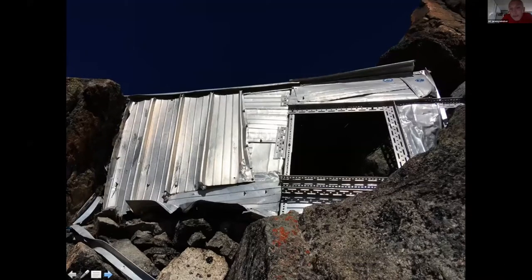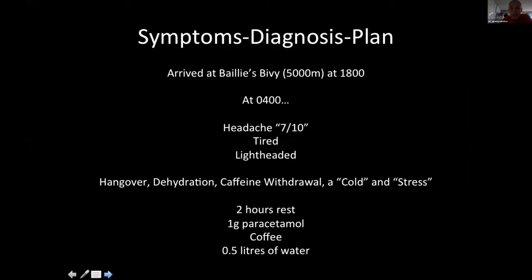This is Bailey's Bivvy as of January 2019 — largely clear of snow now. The door was lost many years ago and does give room for an uncomfortable bivvy, but a bivvy nevertheless. When Andy and Bob arrived, having left at about midday and started climbing, they arrived at about six o'clock in the evening. They slept the night, albeit poorly, and at four o'clock in the morning — their time to wake up and set off — Bob complained of a headache. He scored it seven out of ten.